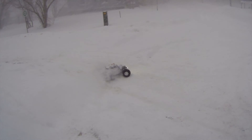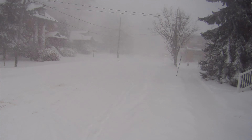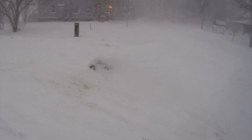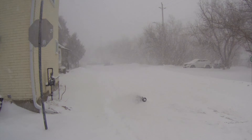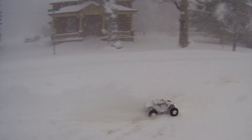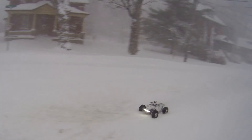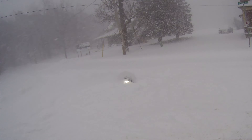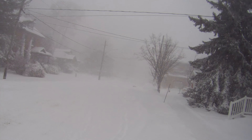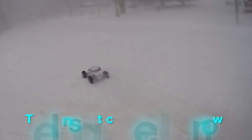Look at it, just plowing through the snow! It just gets lost so easy in the fluff. As you guys know, this is not a small vehicle. I'm thinking the onboard footage isn't going to be very good today, guys, but we'll see.